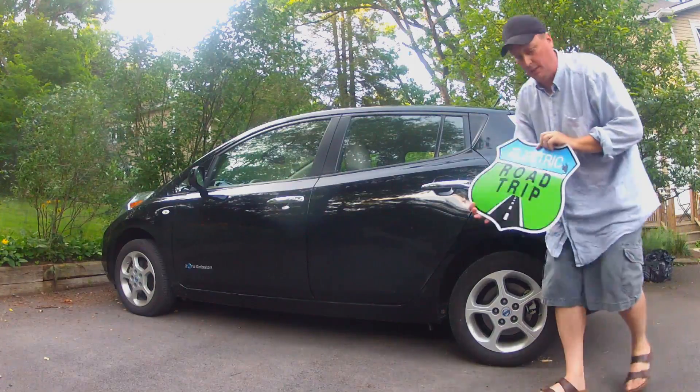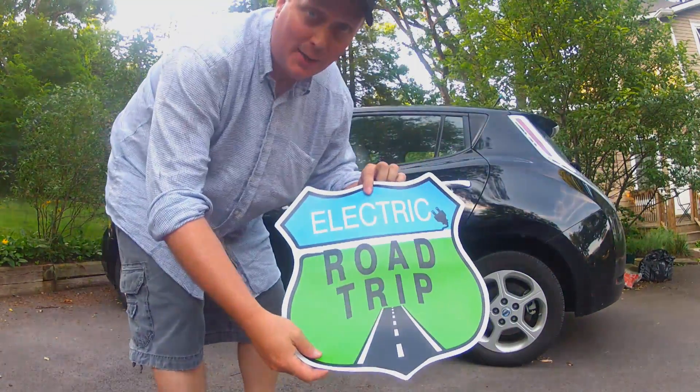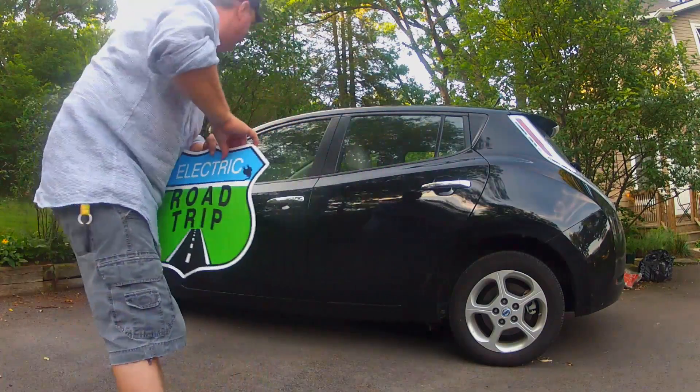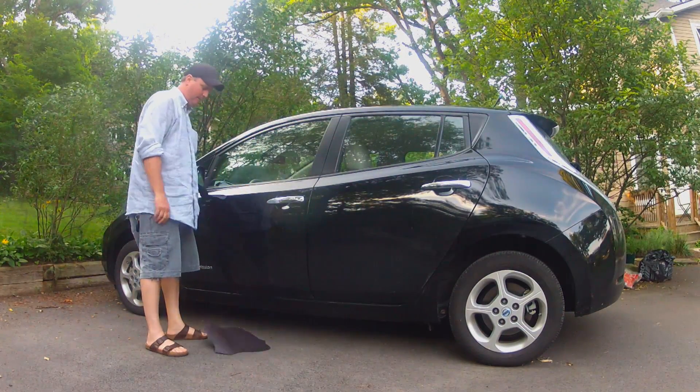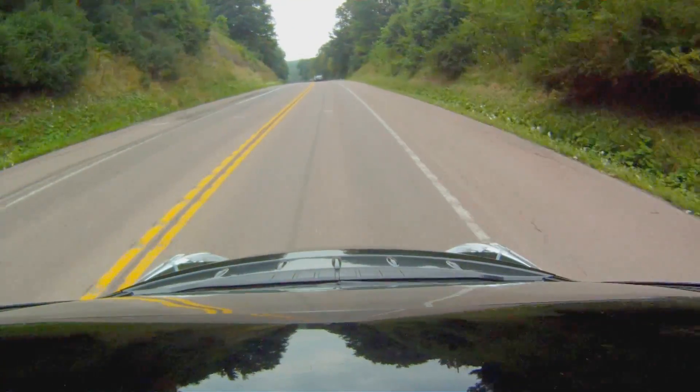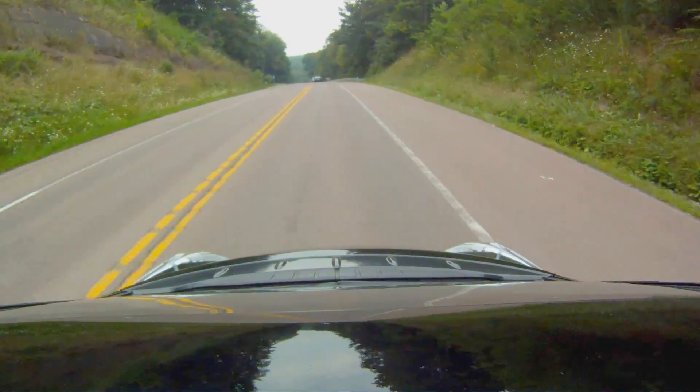Check this out — we had car magnets made up for our trip, the electric road trip. But check this out — not metal. I'm looking forward to it. I think the mountains are going to be a challenge, but hopefully if we have it mapped out correctly, we shouldn't get left with the car. I think we'll be good.